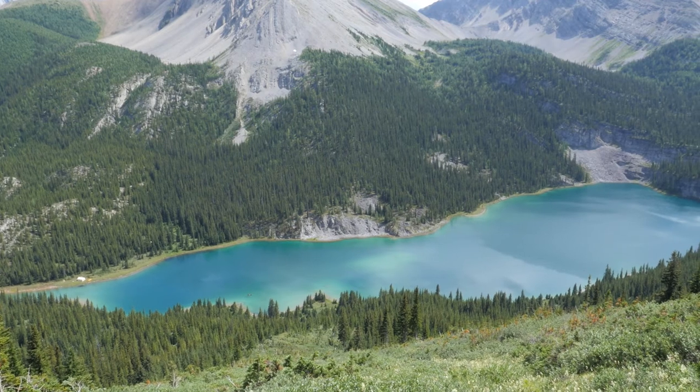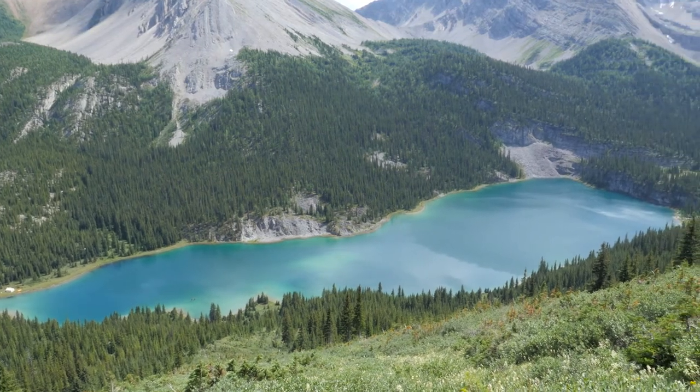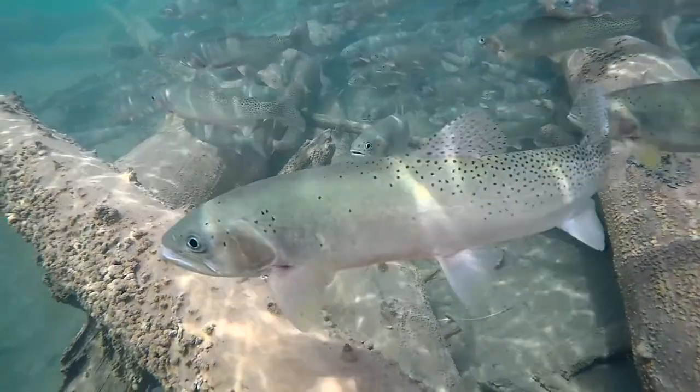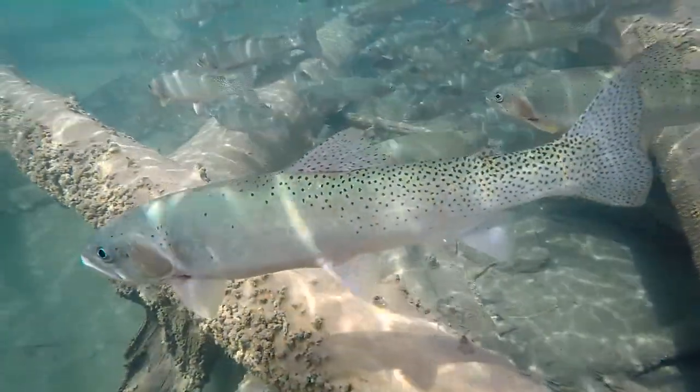Rainbow trout and brook trout, that were largely stocked, aren't native to this area, and so they have a whole domino effect on a healthy ecosystem. We've been going around systematically, prioritizing areas where we need to remove non-native fish where they're compromising pure fish — which in this case is West Slope cutthroat trout.